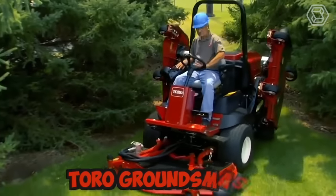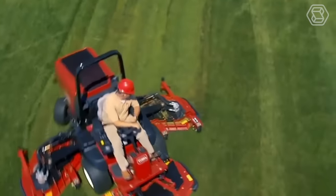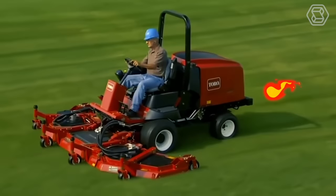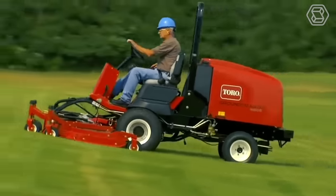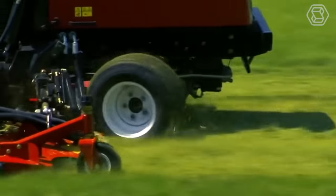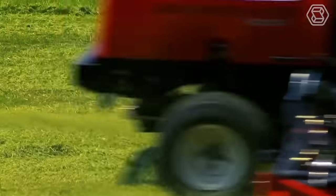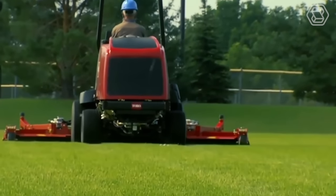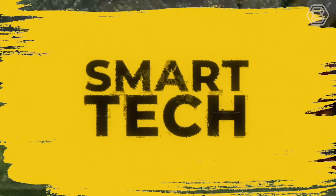The Toro Groundsmaster is a line of commercial-grade tractor lawn mowers designed to handle large areas of grass quickly and efficiently. These machines are built to be rugged and durable, with powerful engines and heavy-duty cutting decks that can handle the toughest mowing conditions. The Toro Groundsmaster mowers are also designed with operator comfort and safety in mind, with rollover protection and seat belts standard on all models.